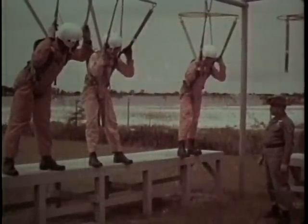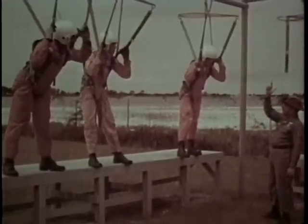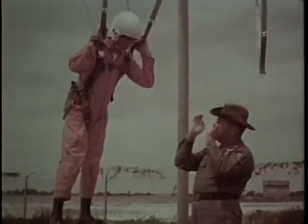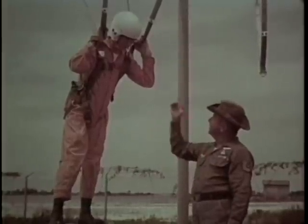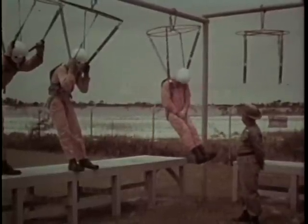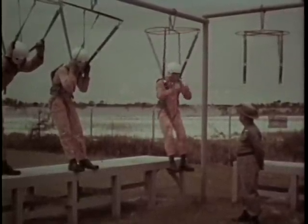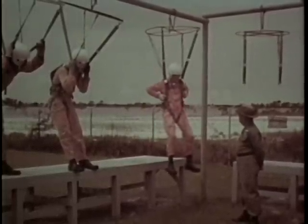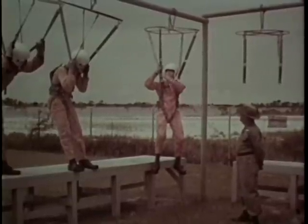By the third day, the class is ready for the procedures they will use immediately after ejection and during descent. Our teaching method is simple — we have them repeat aloud while simulating each procedure, then continue to repeat them until they are so ingrained they will perform them automatically, even while in shock. Activate survival kit. Inflate LPU. Make four-line cut.